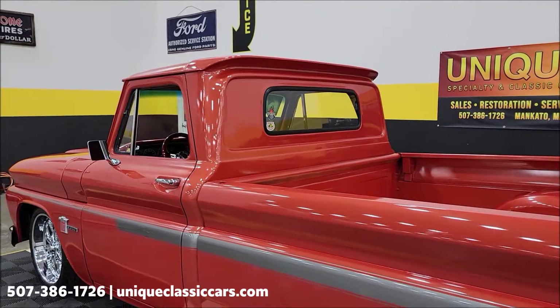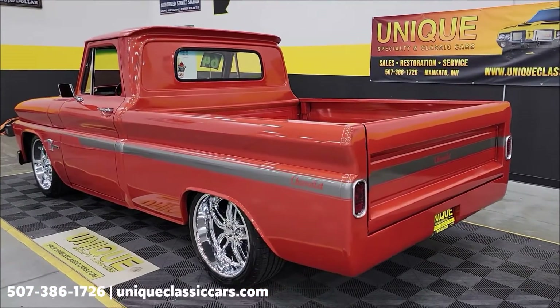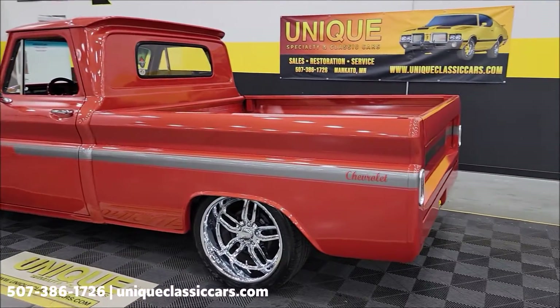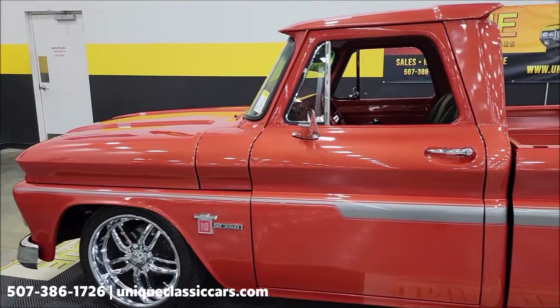This truck has finished best in its class many times. Take a look at the still pictures — you can see the underside, check out the interior, view this truck from every angle. There are close to 100 pictures of this truck online at uniqueclassiccars.com. Click the link down below in the description.